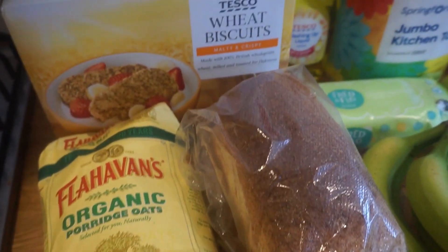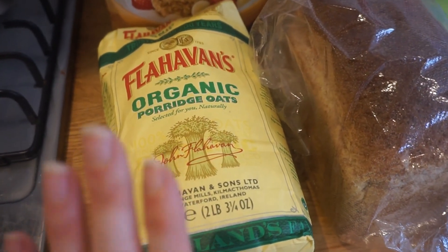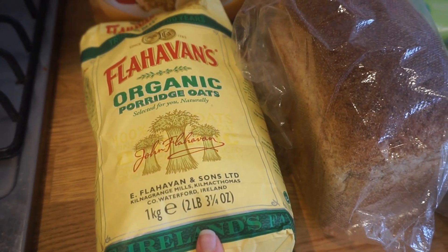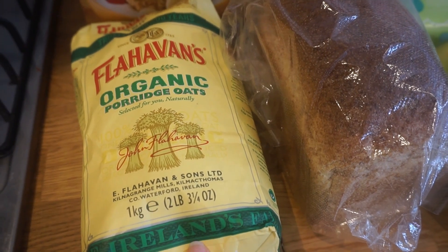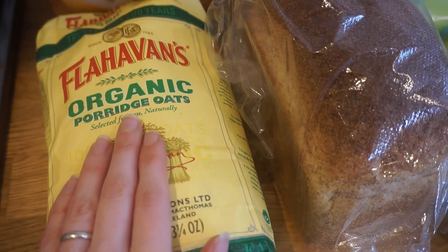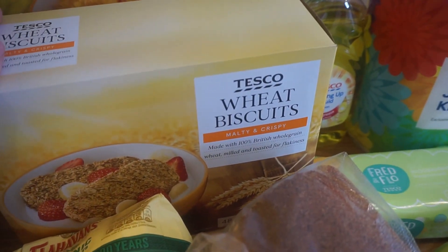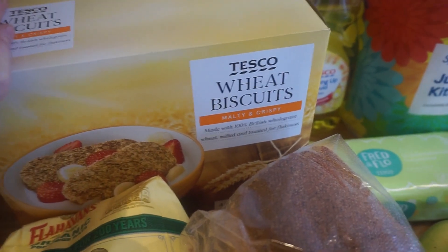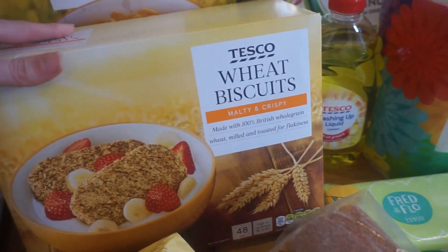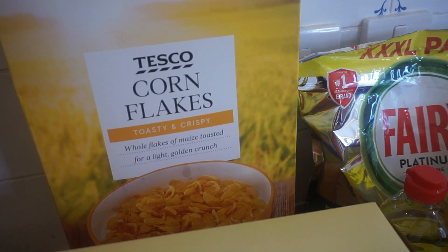Starting off we have some breakfast cereals. We've bought this make of porridge oats — they're just our favourite. In my last haul we bought Tesco's own porridge oats but they just didn't taste as nice, so we've bought another bag of these. We've got some Weetabix — our next shop is at Waitrose and their Weetabix are more expensive, so we picked them up here. And we've also got a big box of cornflakes.